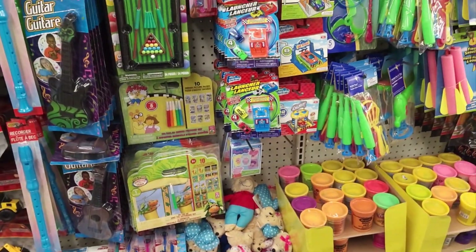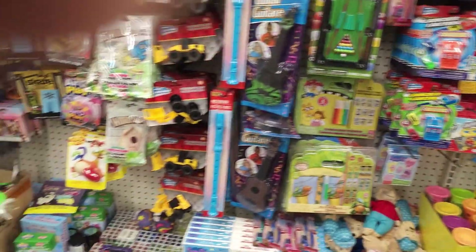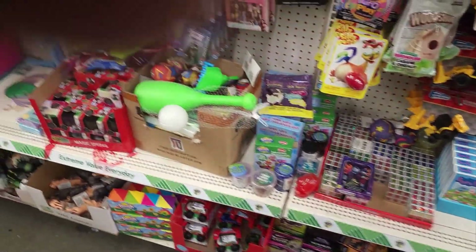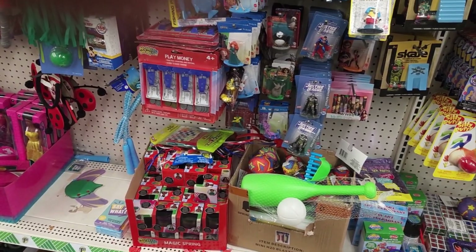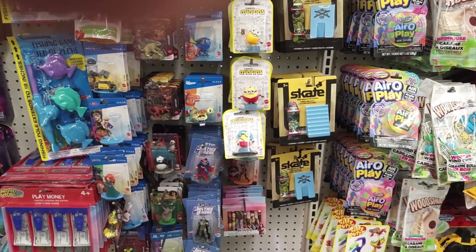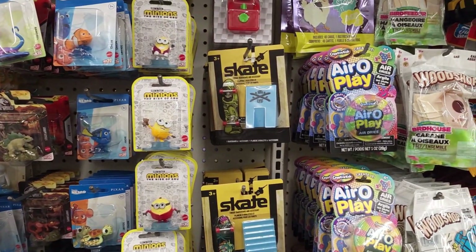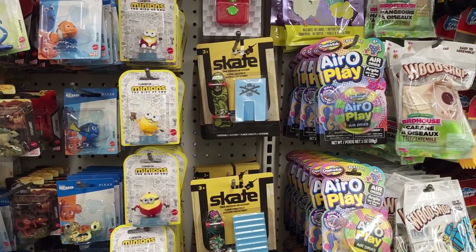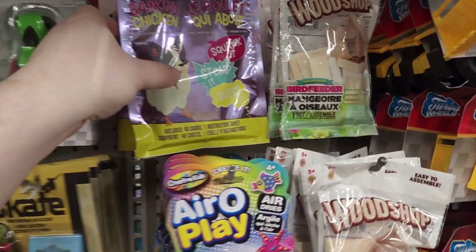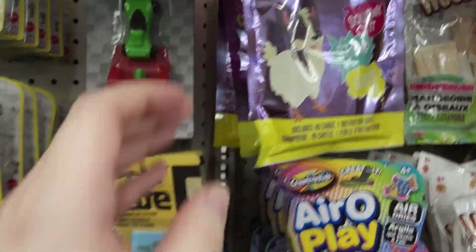Some different little games. Some glow sticks. Play money. The little minion figures are cute. Little skateboards. Some Finding Nemo figures. This weird... Squawk it, stomp it? I have no idea - I think it was some kind of card game.